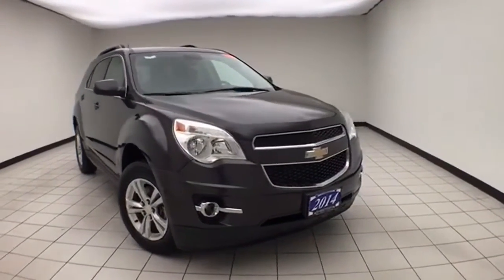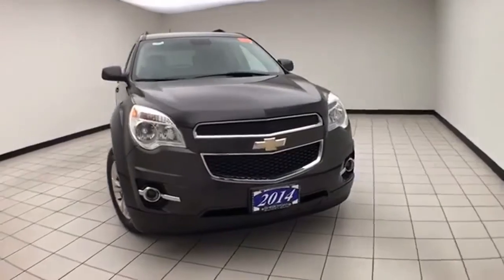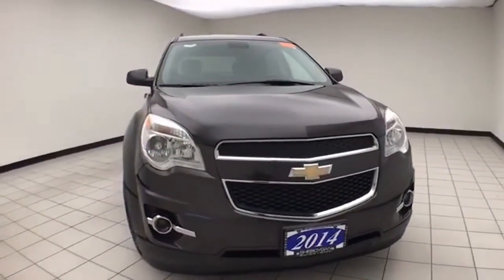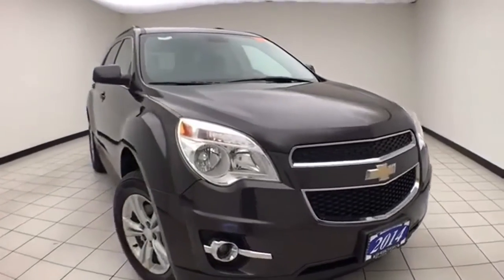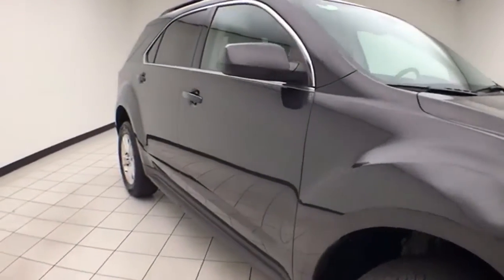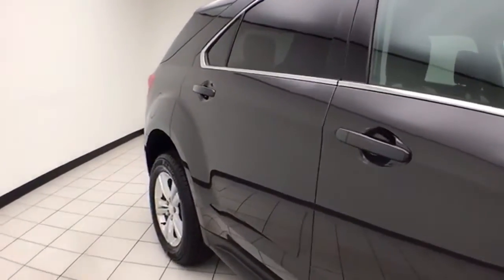Welcome to Cheboygan Chevrolet Chrysler Center. Today's special is a 2014 Chevy Equinox LT, stock number Z6812A. 62,000 miles on this local trade, comes to us with a clean AutoCheck history report, tungsten metallic in color.